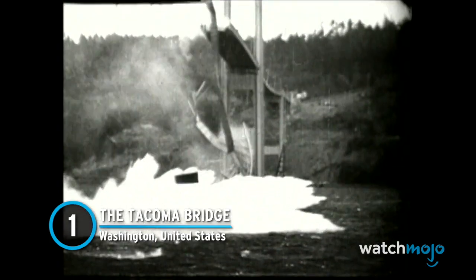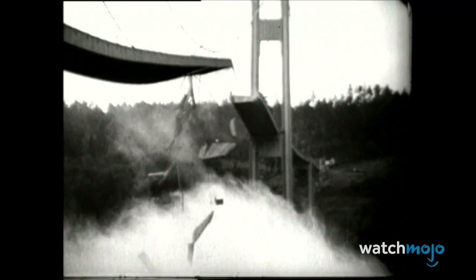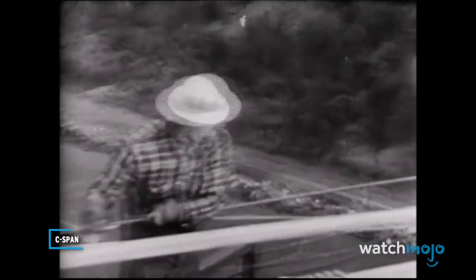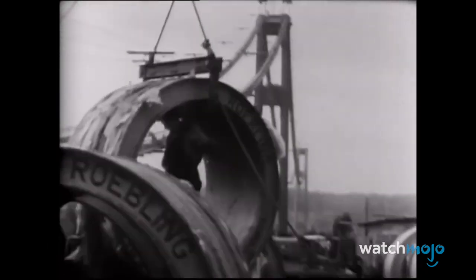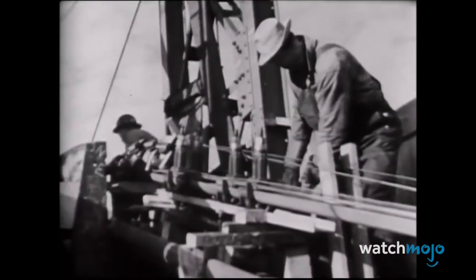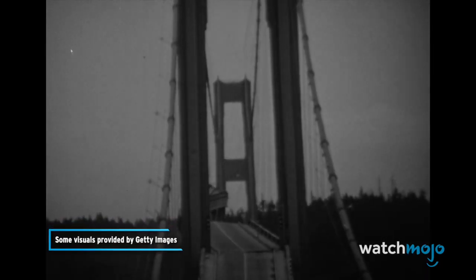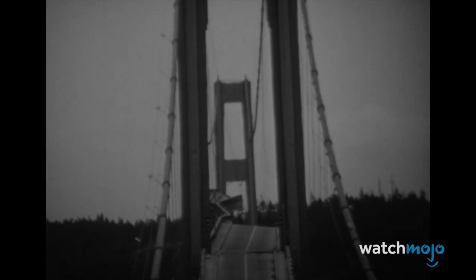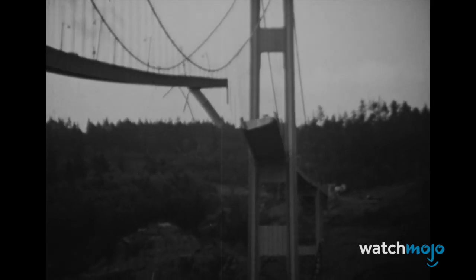Number 1: The Tacoma Bridge, Washington, United States. There's a chance you've seen this footage and perhaps wondered if it was real — it definitely was. In 1938, construction began on the Tacoma Narrows Bridge in Washington state. During construction, workers nicknamed the bridge Galloping Gertie, as it tended to move in windy conditions. This should have been a red flag, but construction continued anyway. In July of 1940, the bridge was open to the public. It collapsed in November of that year in a way that almost seems cartoonish — the structure basically twisted like rubber before it crumbled. In simplified form, the frequency of the wind matched the frequency of the bridge structure, amplifying the movement.